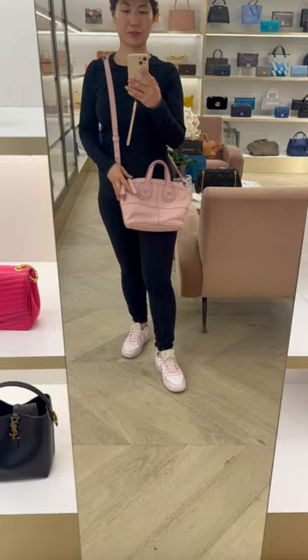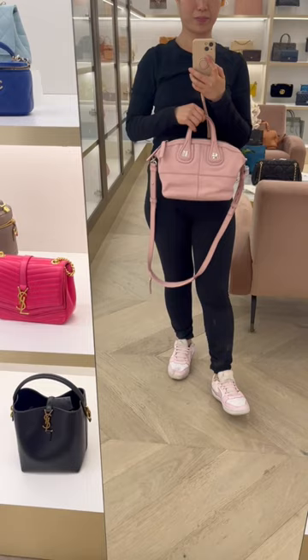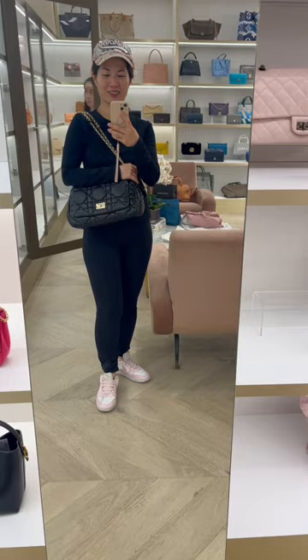The next bag I'm trying on is the Givenchy Nightingale in the micro size, in a beautiful baby pink with silver hardware. This bag has been on my wish list for many years and I was so thrilled to find it in such amazing condition at the Perse Affair. I did talk about it as a great alternative to the Neverfull BB. I'm trying to be good with spending — I'm just watching at the moment, maybe the price will come down, but I did find another bag that has really piqued my interest.